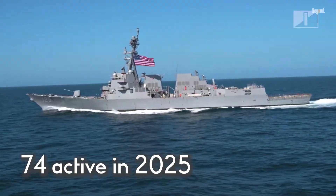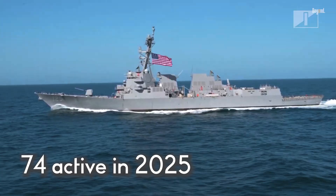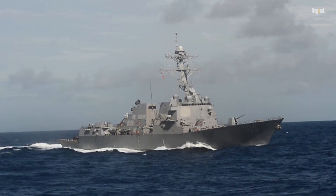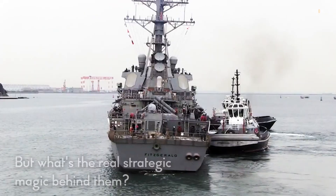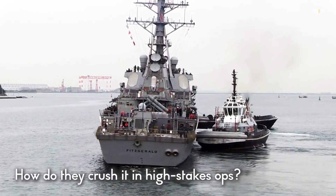With 74 active in 2025 and counting, these ships have downed Houthi drones in the Red Sea and stared down Chinese fleets in the Pacific. But what's the real strategic magic behind them, and how do they perform in high-stakes ops?